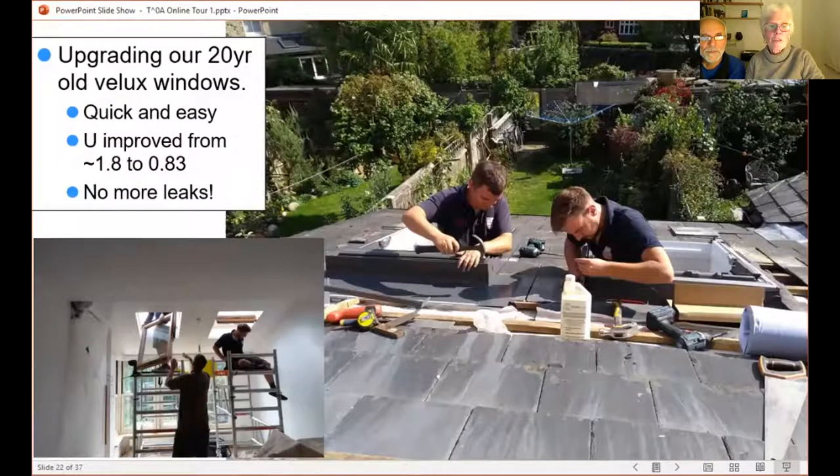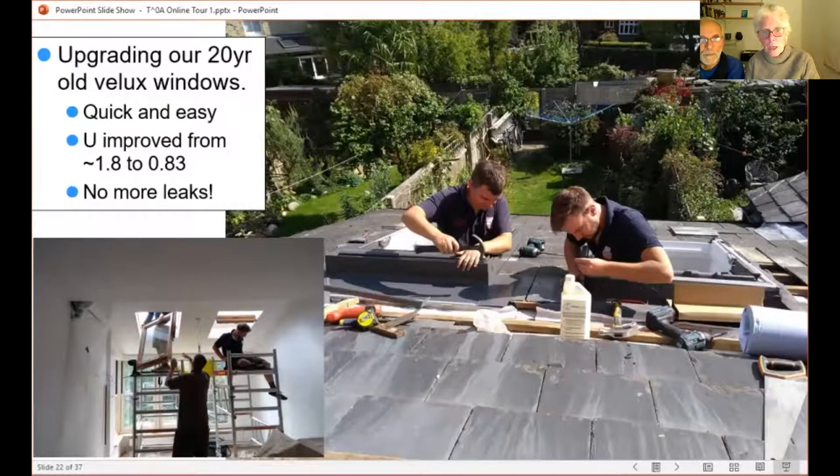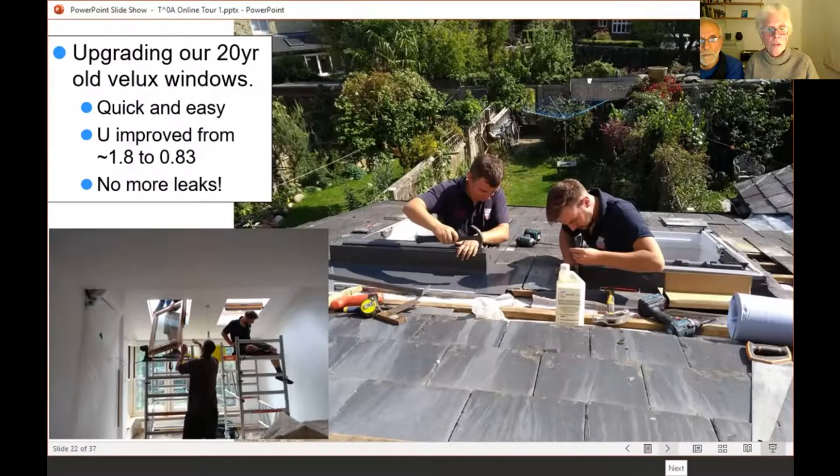We had new Velux windows after a bit of dithering. The problem with our old Velux was they were leaking — we could have replaced the seals or upgraded the glazing a little, but that wasn't giving us much benefit. So we decided to go the whole hog and put in top-spec modern Velux windows with quite a lot of insulation around them. We used Giles Harrison's company, the local Velux specialists, and were very pleased with what they did. It just took a day and improved the insulation value of the windows from 1.8 to 0.83.